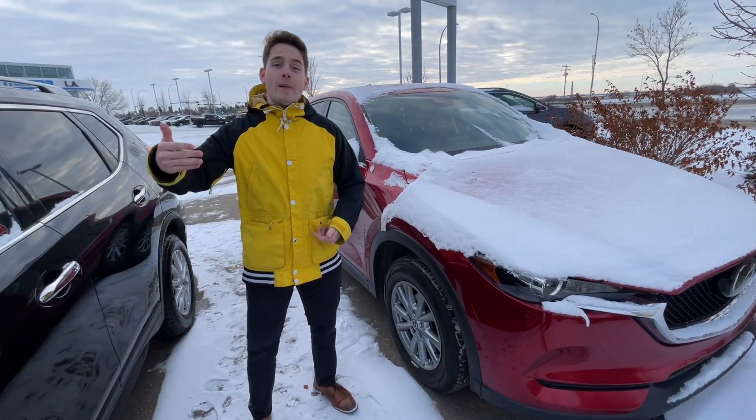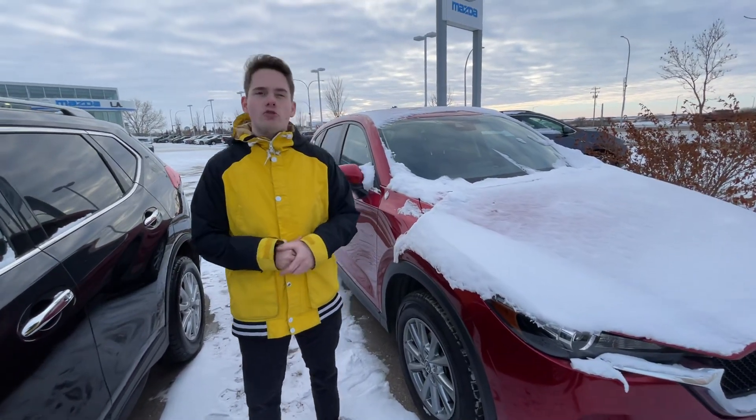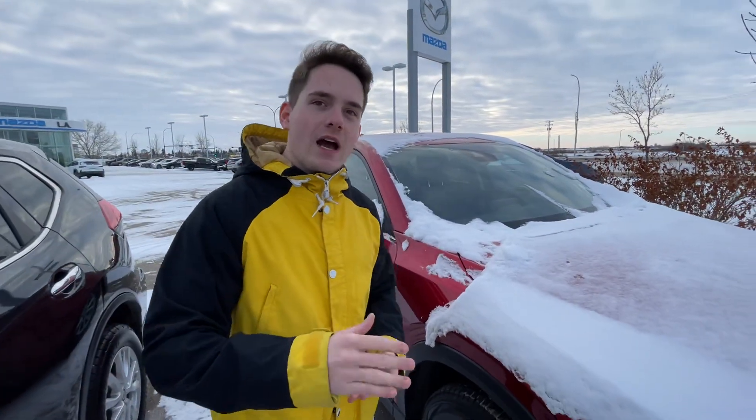Hey Kevin, I'm Darren from La Mazda — we met in the store and were talking about Subarus for an hour. All jokes aside, behind me is the 2019 Mazda CX-5 GS.